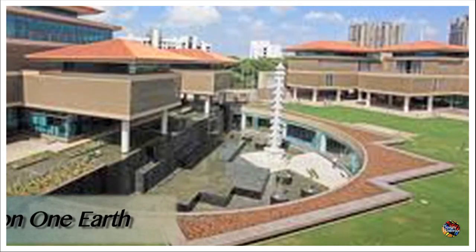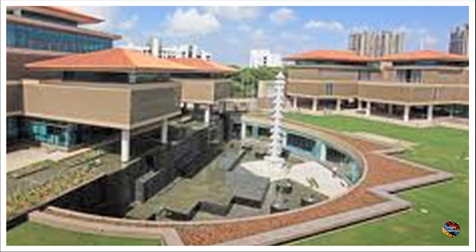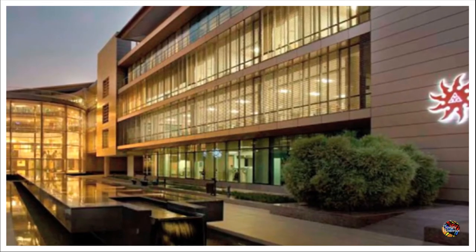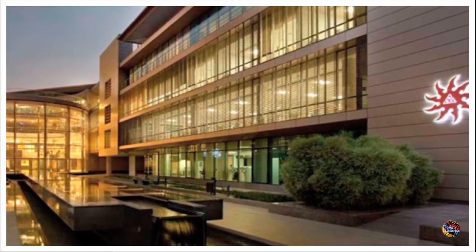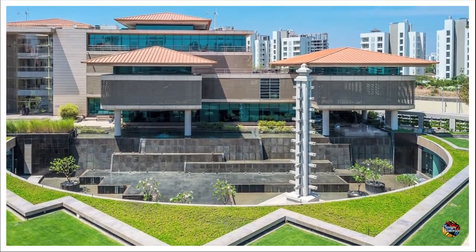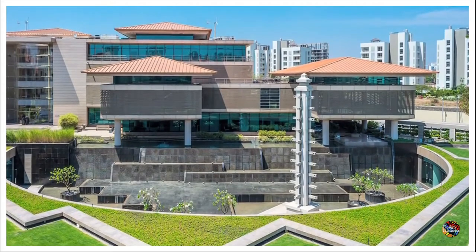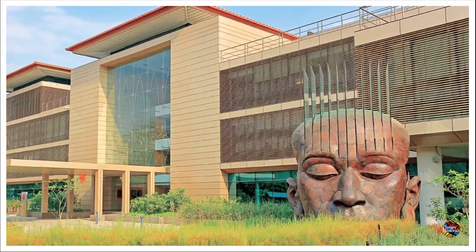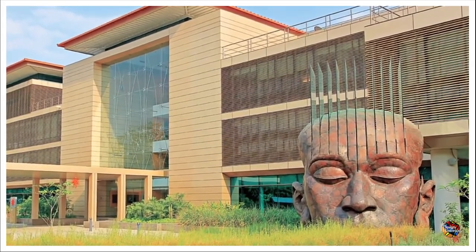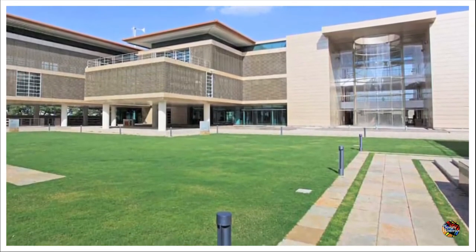Suzlon One Earth, Pune. This is one of the unique offices located in Pune and is designed by Christopher Charles Benninger. Spread over 10 acres, this structure is one of the largest green building projects in the country and is also one of India's first buildings to be LEED — Leadership in Energy and Environmental Design — certified for renewable resources. The campus has 18 hybrid wind turbines that fulfill 7% of the total energy consumption, while the rest of the energy demand is met from off-site wind turbines. The structure is designed to ensure maximum daylight exposure, thereby reducing artificial lighting consumption.